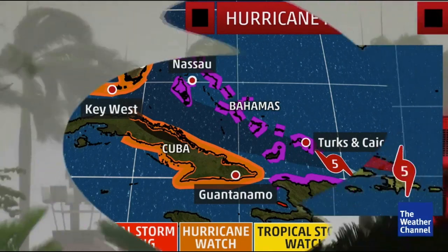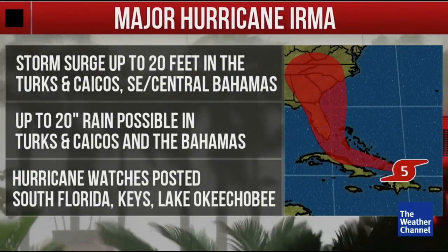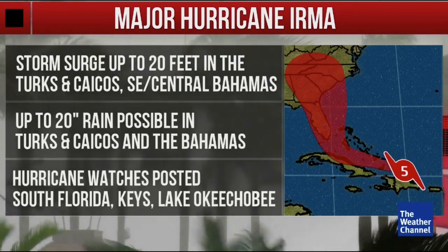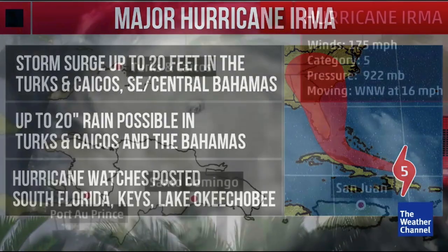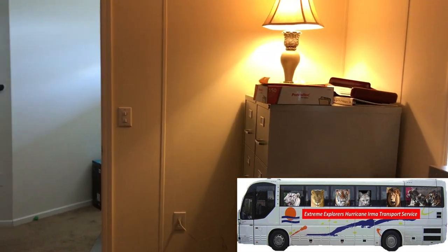Hurricane warnings are up — you can see the shaded purple areas for the Bahamas, and a watch is in effect for the United States including Lake Okeechobee. Storm surge up to 20 feet is possible for the Turks and Caicos and much of the southeastern and central Bahamas. We're talking up to 20 inches of rain, and watches have been posted across South Florida.